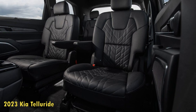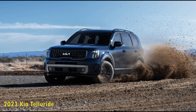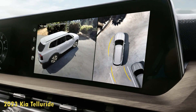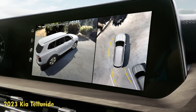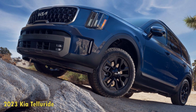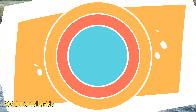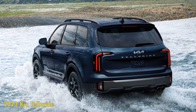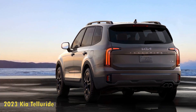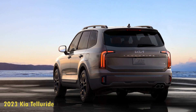Lows: pricier than before, Apple CarPlay and Android Auto still require wires, and not as quiet at highway speeds as some competitors. When it comes to fuel economy, expect the 2023 Telluride to deliver similar results as before. Its EPA estimates are almost identical across the board, with front- and all-wheel-drive models earning the same 23 and 21 MPG combined, respectively. We weren't able to run the 2023 model on our 75-mph highway route, but a 2020 SX AWD version returned 24 MPG, matching its EPA figure.